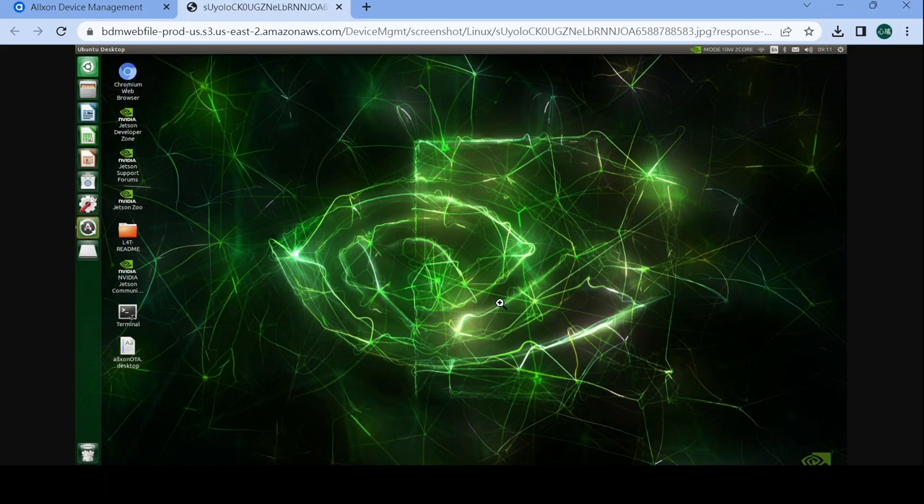It means the Oxon agent on the target device has run the artifact and installed the file. Through this easy demo, I hope we've shown how OTA deployment can be done easily and efficiently. If you are interested, you can sign up to our portal and give it a try. Thank you very much.